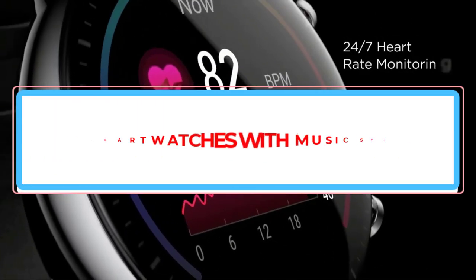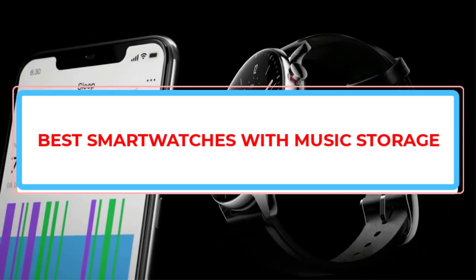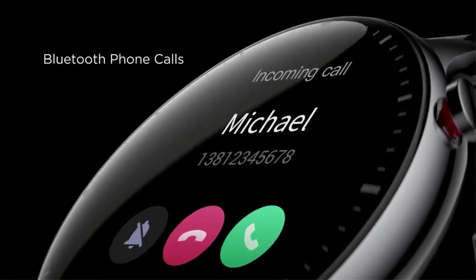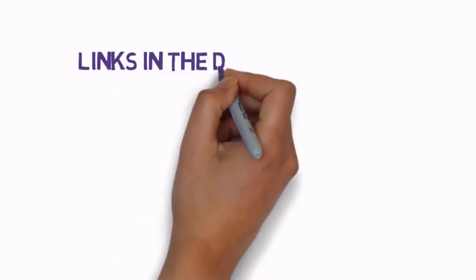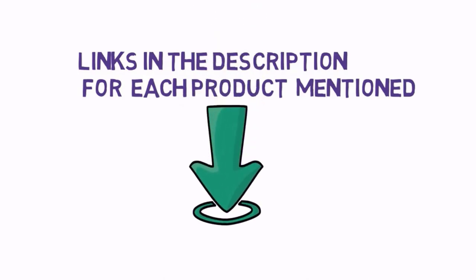Are you looking for the best smartwatches with music storage for running and other activities? In this video we will look at some of the best smartwatches with music storage for running and other activities on the market. Before we get started, we have included links in the description, so make sure you check those out to see which one is in your budget range.